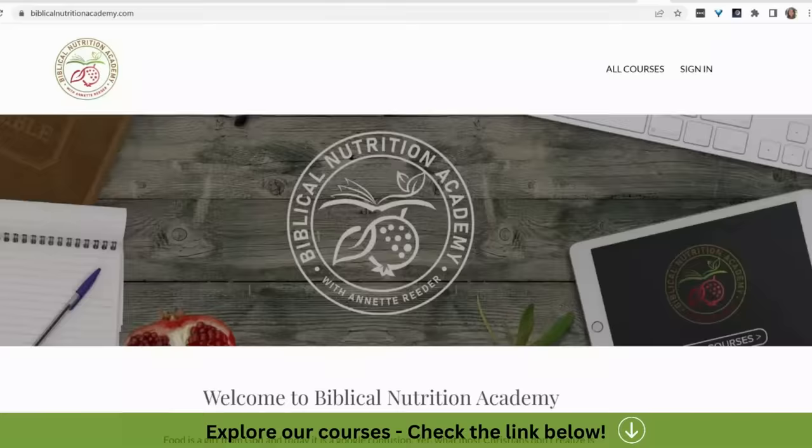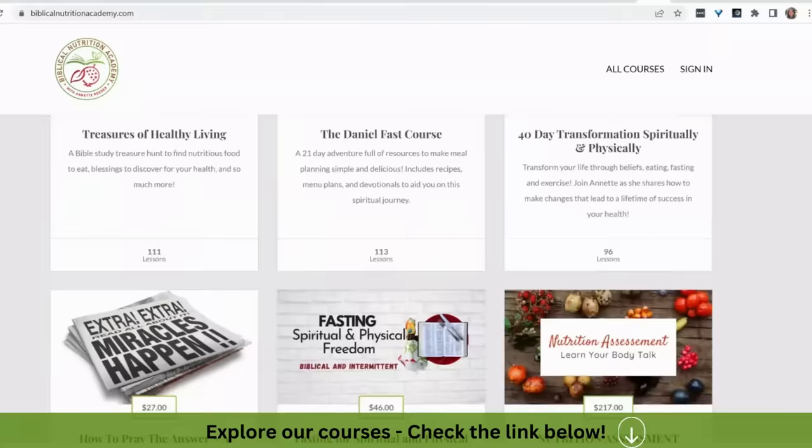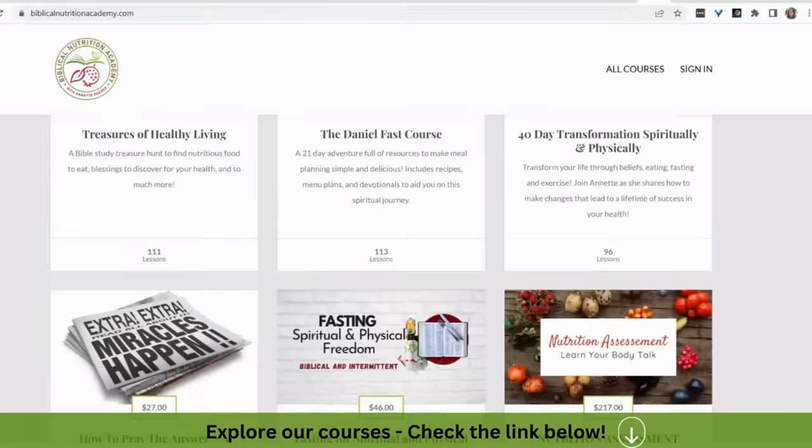Before I go on to the two diet tips, have you visited biblicalnutritionacademy.com? That's where we have all of our courses so you can study and learn at your own pace God's recipe for excellent health. We're adding more courses all the time — please check it out. We can actually increase our stem cells by what we eat every day, so the kitchen is more important than the pharmacy for your longevity and how well you're going to live.